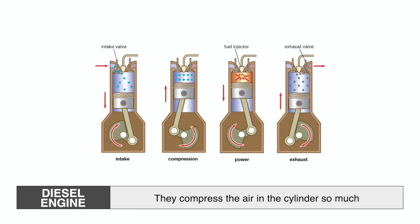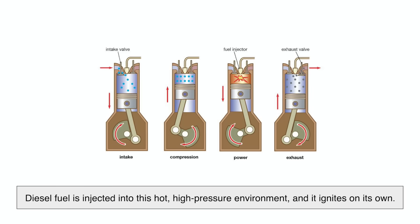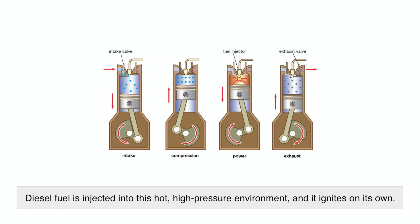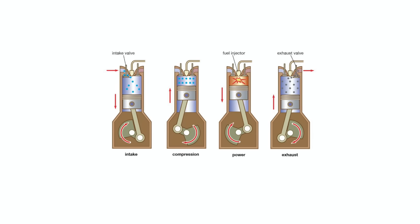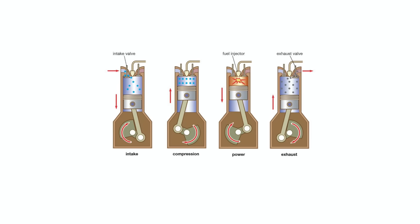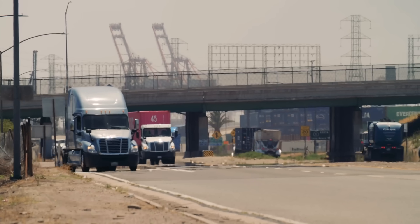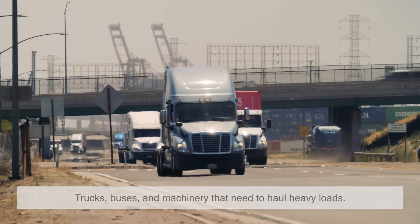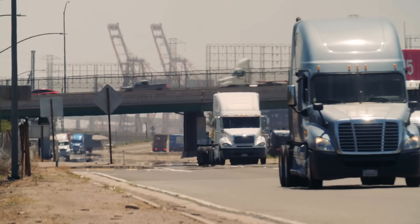Diesel engines, however, rely on compression ignition. They don't use spark plugs at all. Instead, they compress the air in the cylinder so much that it gets extremely hot. Then diesel fuel is injected into this hot, high-pressure environment — and boom, it ignites on its own. Because diesel compresses the air much more than a gasoline engine, it creates more torque. That's why diesel engines are often used in trucks, buses, and machinery that need to haul heavy loads. It's not just about speed — it's about pulling power and efficiency.